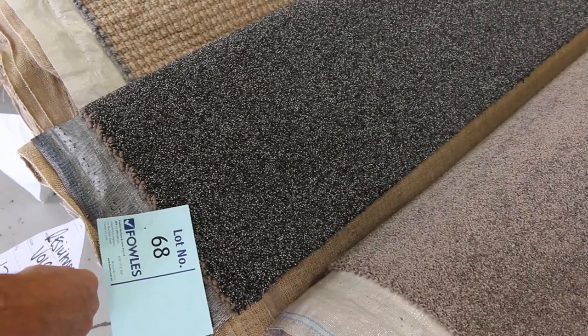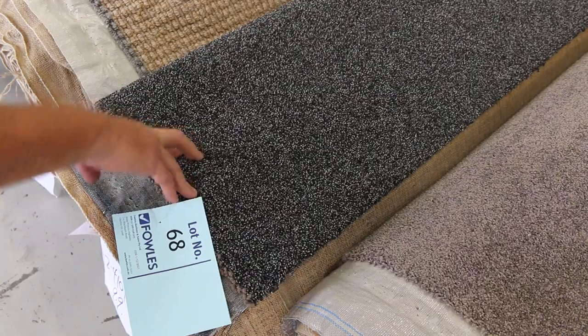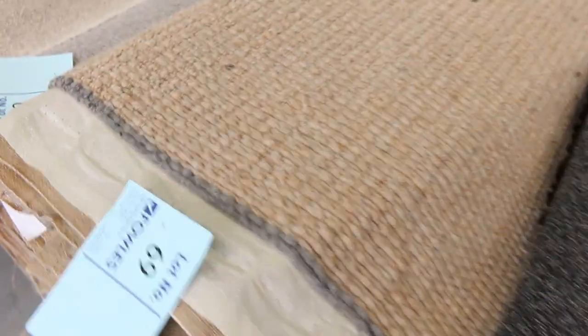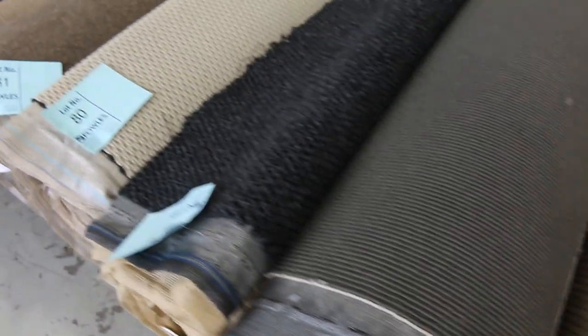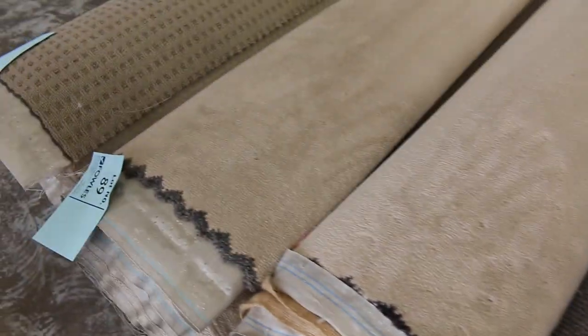Lot number 68 is 9.9 metres. That would normally retail at around $180 a metre — you could put that in a shop, office or home — and I reckon that'll sell for around $40 a metre. We've got some nice wool loop pile there again in lot number 69. That's actually quite a good size — roll size is 17.9 metres. So various different roll sizes to pick from and all sorts of colours, something for everyone. Prices will generally be around $30 to $40 a broad linear metre, saving you $100 a metre plus. We've also got nylon plush pile — lots 88 and 89. So a bit of everything.